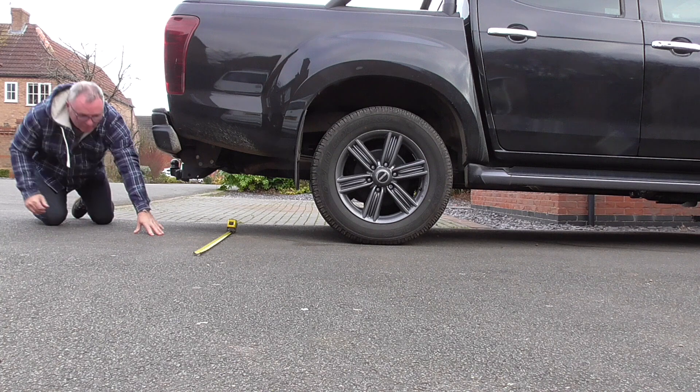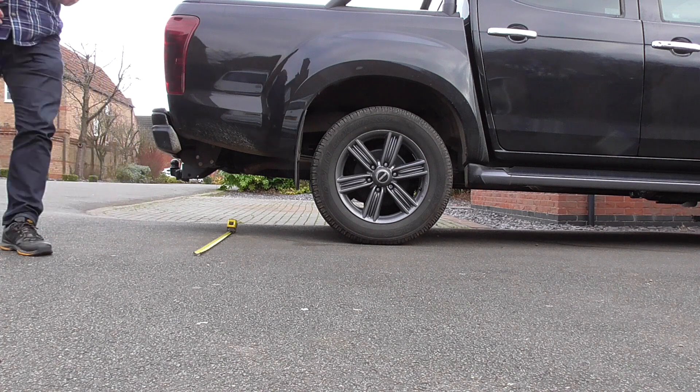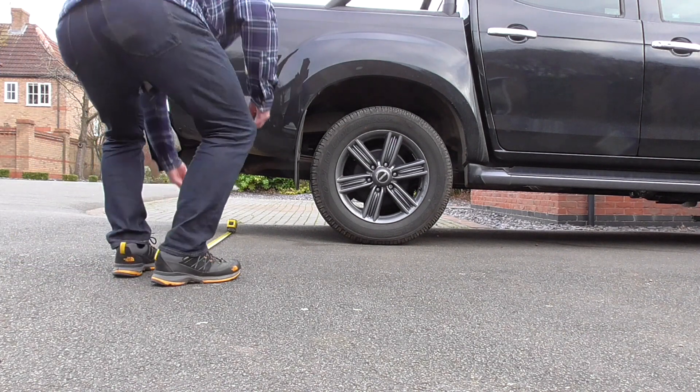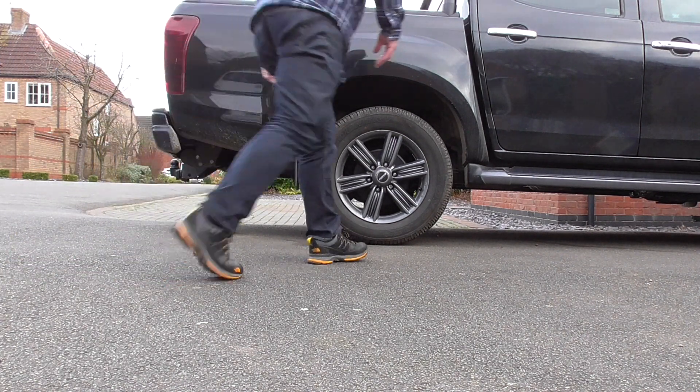Now in a minute I'm going to give you some numbers, and they're virtually meaningless unless you've got a benchmark to measure them against. So I thought I'd measure the pickup truck and see what that produces, then we can draw a comparison between the two.